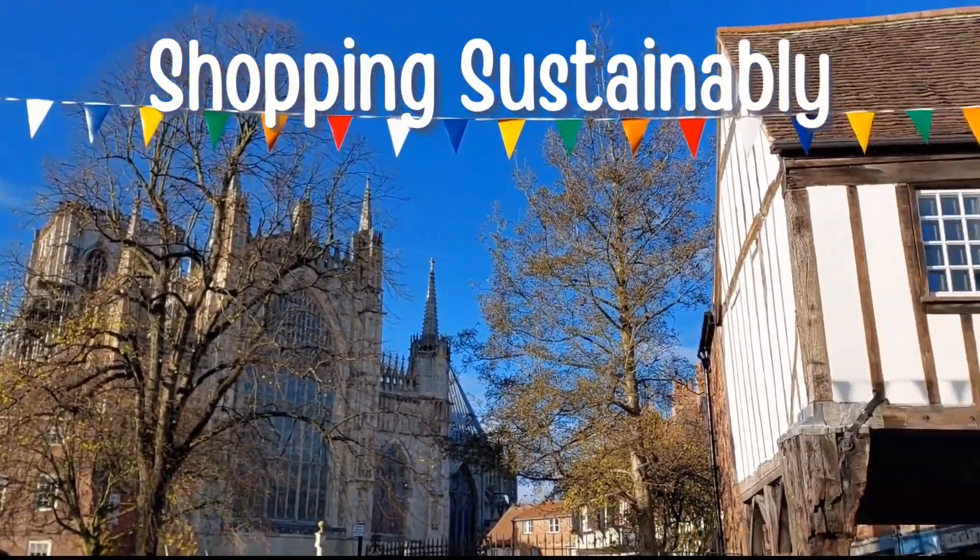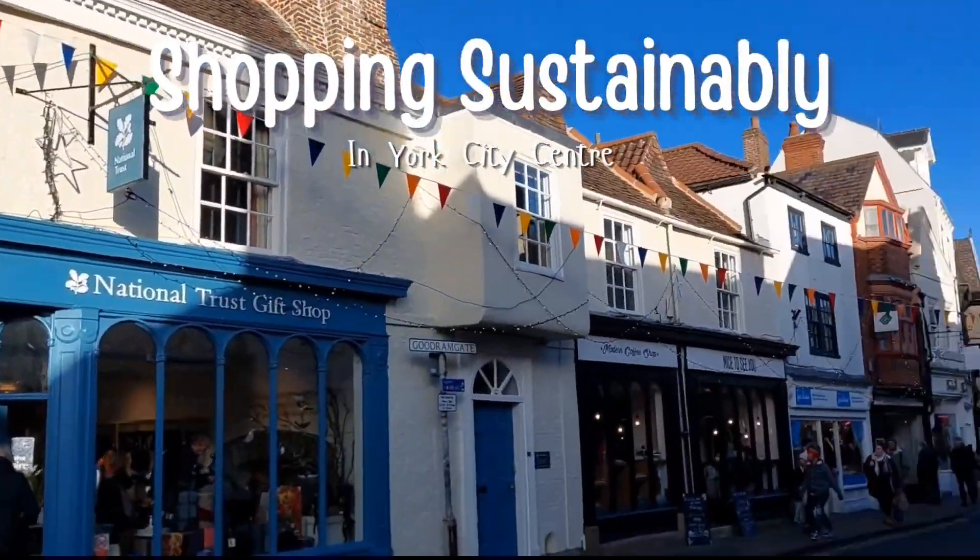The City Centre is full of charity shops and most of them sell everything — clothing, books, DVDs, CDs, homeware and kitchenware — and there are a couple that sell just books as well.